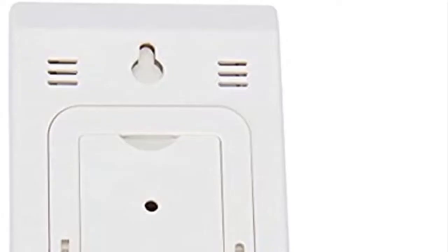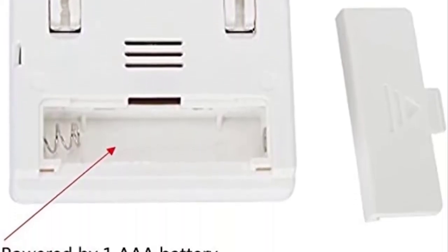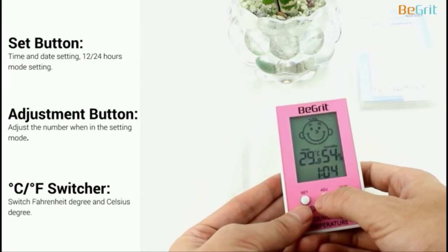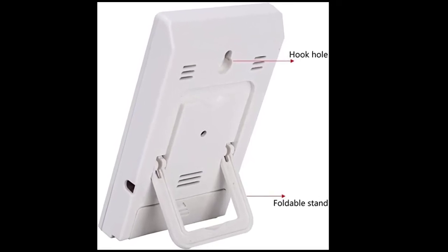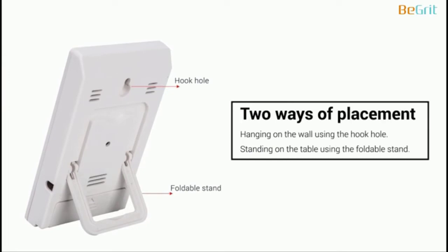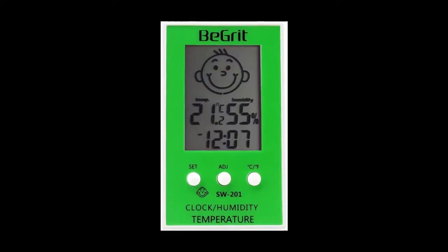Number 4: BeGrit Room Hygrometer Thermometer for Baby. This thermometer from BeGrit is another excellent option for parents looking for something adaptable. You can set the clock, which displays the time in a.m./p.m. format, in addition to the temperature and humidity. The tool is simple to use. It can be used as a tabletop display or hung on the nursery's wall using the built-in stand. Fahrenheit and Celsius temperature readings are accessible, and the large digital display is easy to read.